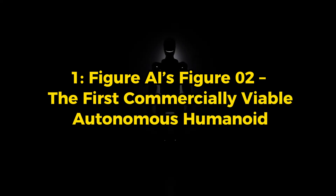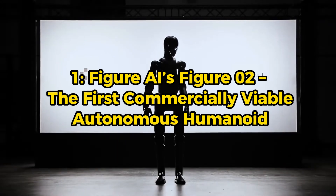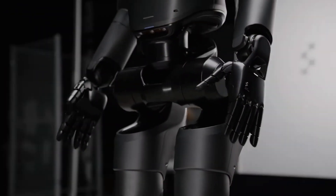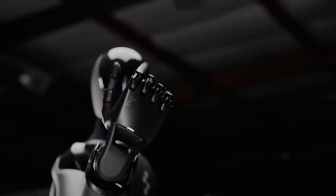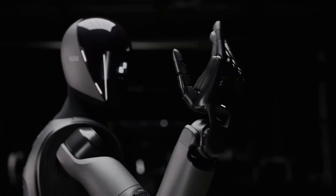Figure AI's Figure 02 is the first commercially viable autonomous humanoid. Standing at 5 feet 6 inches tall and weighing 70 kilograms, this robot is designed with human proportions, making it perfect for interacting in spaces built for people.